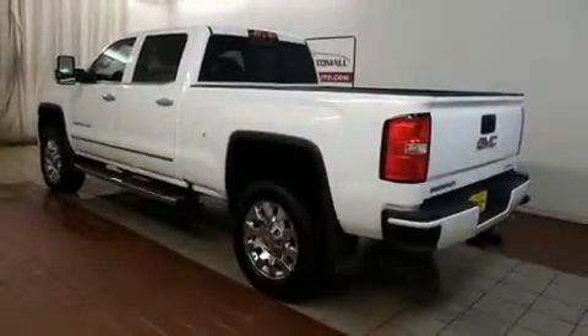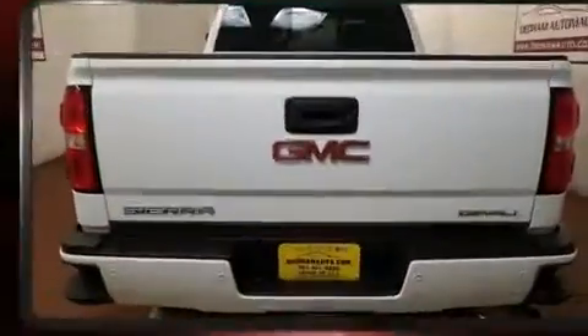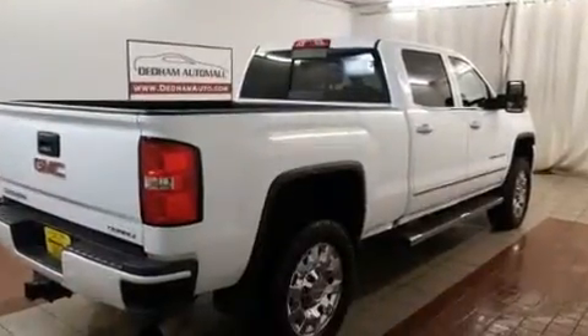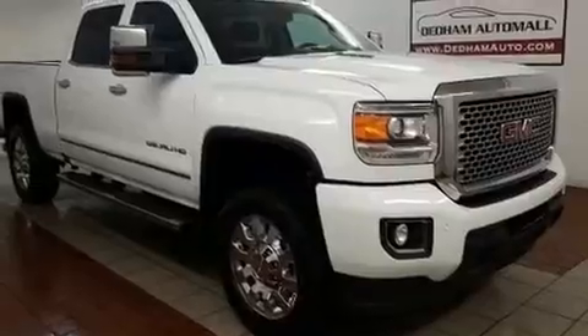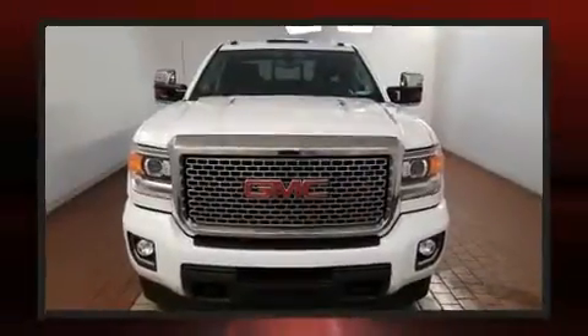Get excited about the 2016 GMC Sierra 2500 HD. This four-door, five-passenger truck just recently passed the 30,000-mile mark. Smooth gear shifts are achieved thanks to the powerful eight-cylinder engine, and for added security, Dynamic Stability Control supplements the drivetrain.